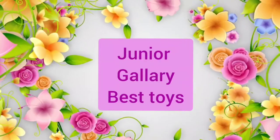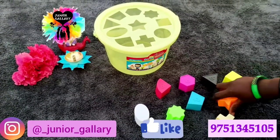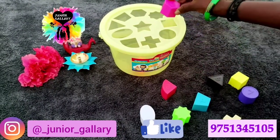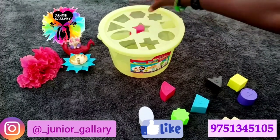Welcome to our channel Junior Gallery Best Toys. Hi everyone, today we are going to see about the shape sorter basket. It contains 10 shapes with 10 different colors, with numbers mentioned on each shape.